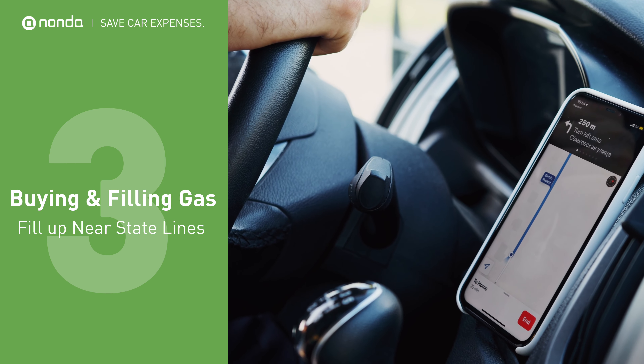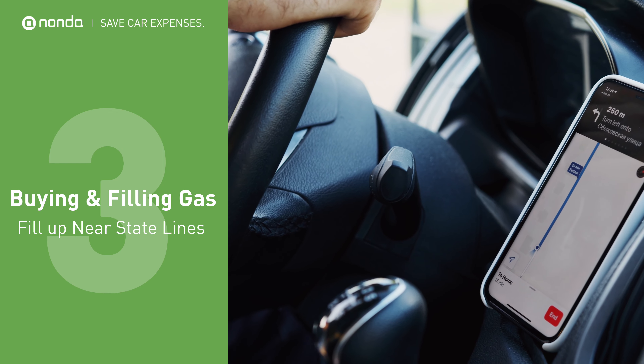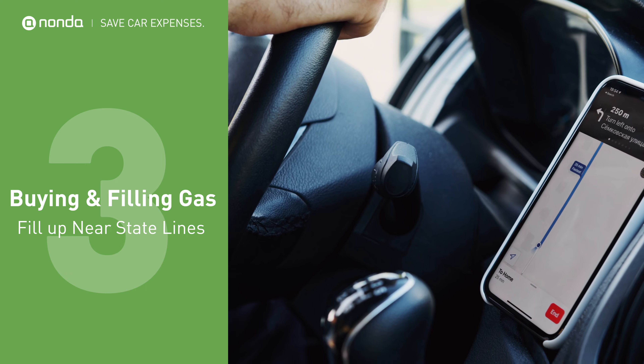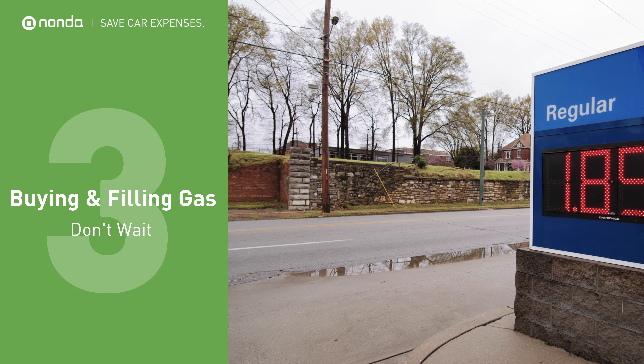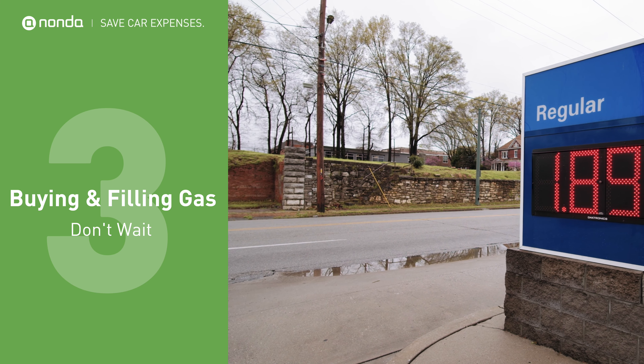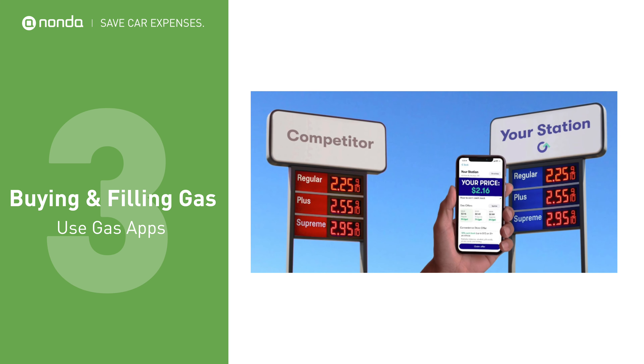If you happen to be driving near a state line, sometimes you may save a bundle just by crossing into another state to fill up your gas tank due to different tax rates. Don't wait until your tank is almost empty to fill up, because you'll be stuck paying for whatever gas you can find nearby. Many gas stations now have free gas apps that allow you to get cash back and rewards on your gas purchases.